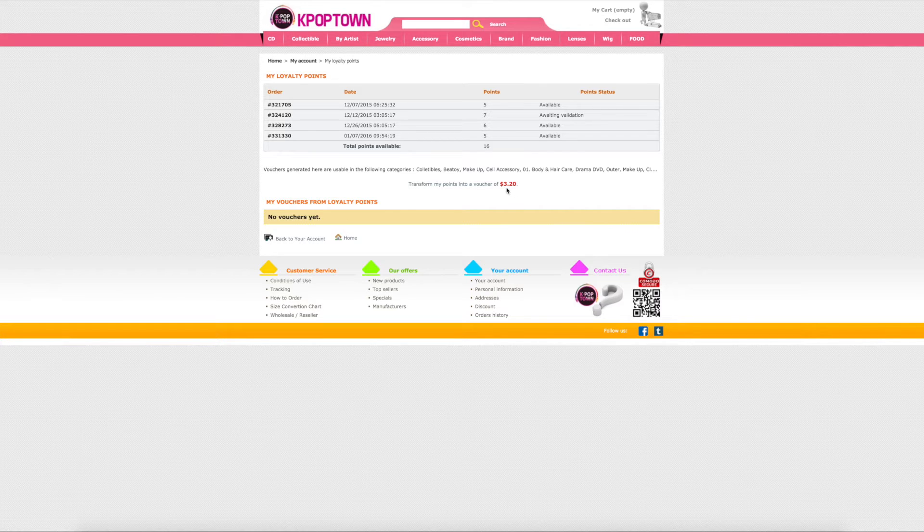I've only earned up to $3.20 — I haven't really ordered too much from here, only four things. I do have one of the items here that I'll be unboxing in just a moment, but I just kind of wanted to go over the website first.